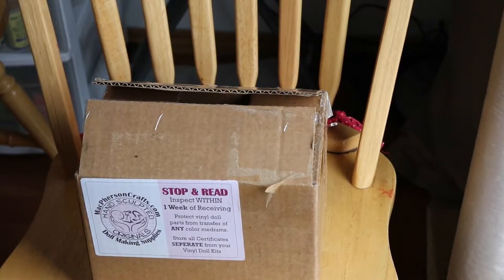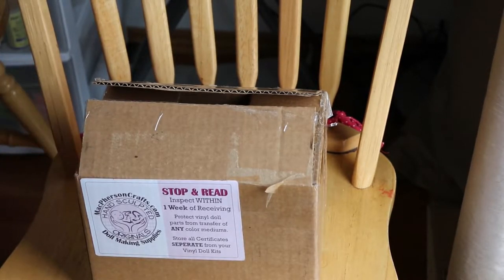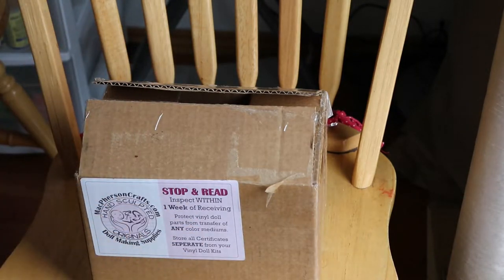Good afternoon everyone, it's Tanya of Cute and Cuddly Nursery. This box just arrived by UPS from McPherson's, and there are actually two boxes but I'm going to do them in separate videos.